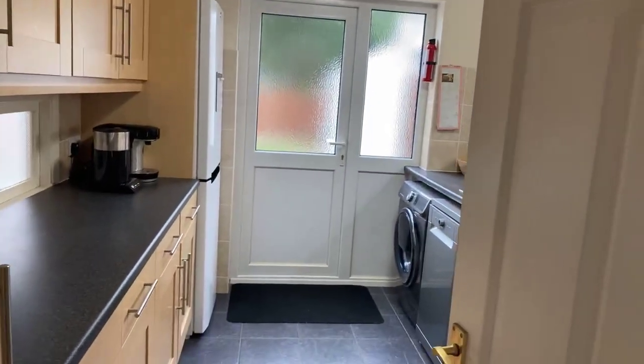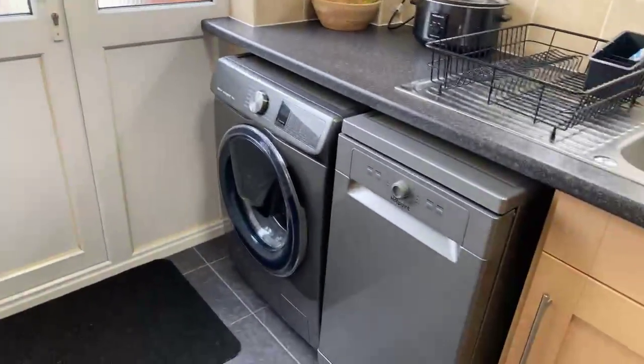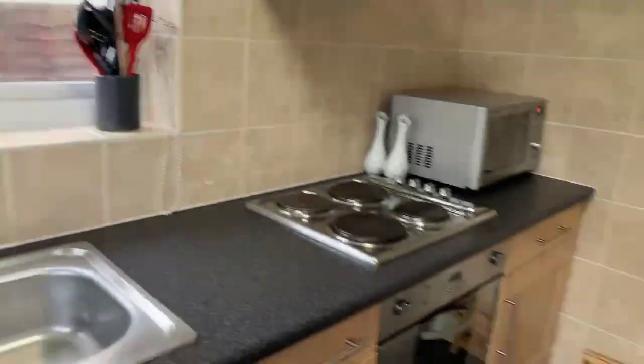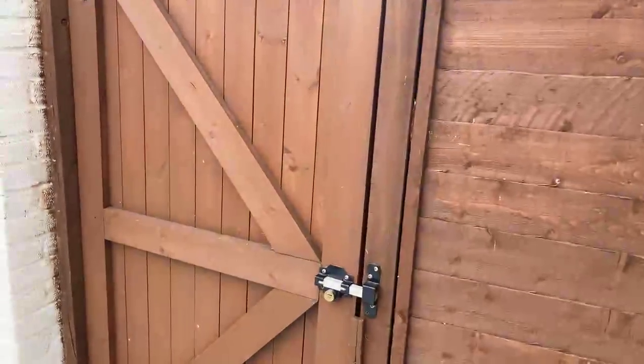Kitchen. Plenty of cupboard space. Space for a fridge freezer there in the corner. Plumbing for washing machine and dishwasher. Side aspect window so loads of light. Built-in oven and hob. And then a gate there taking you to the garage.